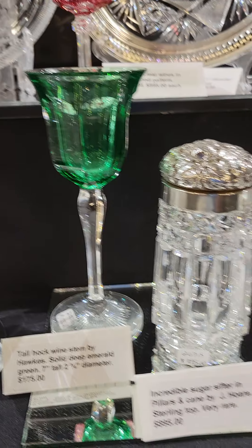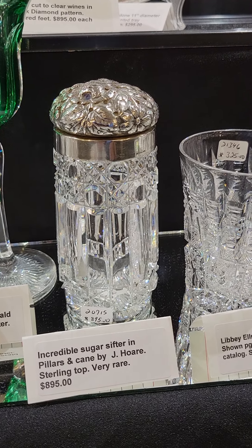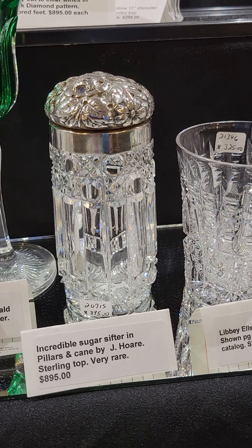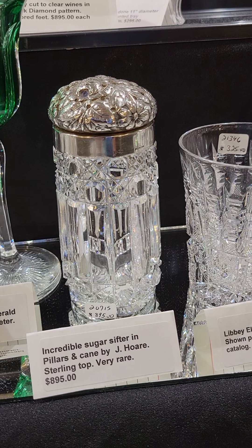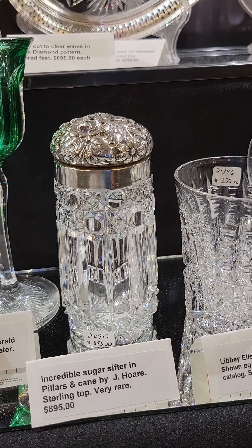Here are four taper sherries in the Russian pattern with star buttons by Dorflinger, and a faceted hollow knob in the stem. Starburst base, four and a quarter inches tall. The set of four is $225.